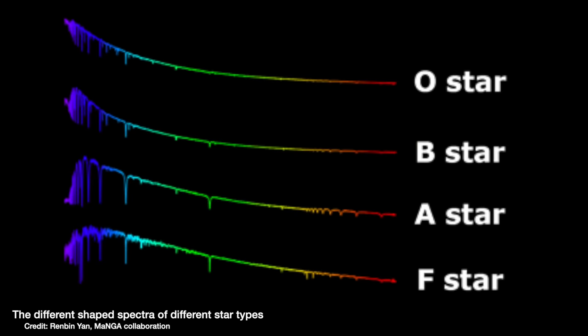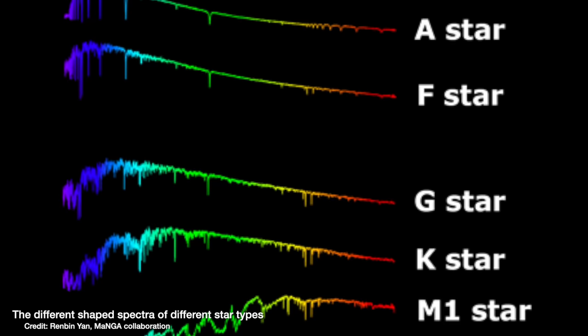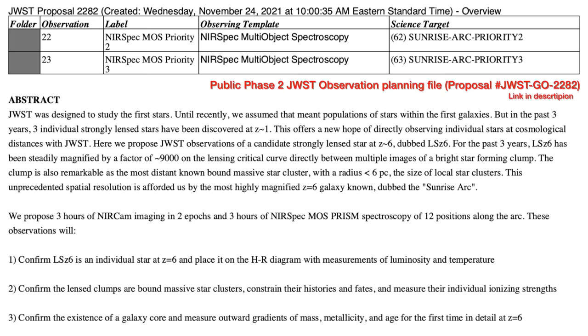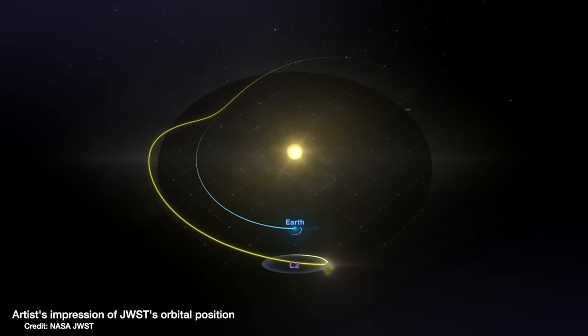Taking the light from Earendel and splitting it into its component wavelengths to get a spectrum would definitively tell you which option it is — each type of star has a very specific spectral signature, and you could see whether it's one star, a binary, or a cluster. But this is far too faint for Hubble's spectrograph. This is a job for the James Webb Space Telescope. Welch and collaborators have already applied to observe Earendel with JWST and have been awarded time in its very first round of observations, depending on visibility from its position at Lagrange Point 2.